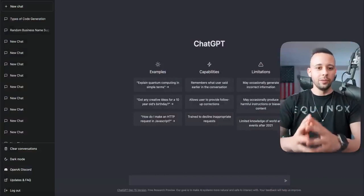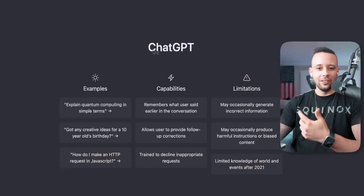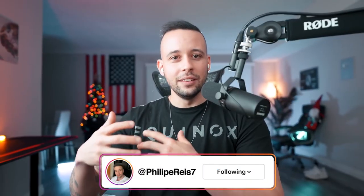I found this crazy AI software and this thing is absolutely insane. It's brand new and the name of it is ChatGPT and a lot of people are talking about this right now. I've been doing business online for many, many years and I've never seen such an advanced AI software. In fact, no one has, because this is the most advanced AI software on the market right now. Everyone is using it on a daily basis, and the craziest part is that it is completely free.